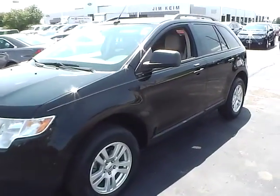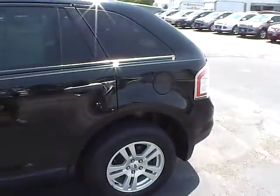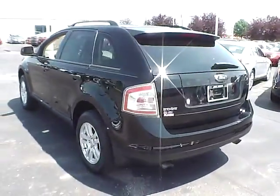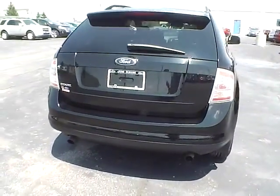Today we've got a 2007 Ford Edge SE with a black exterior and a medium light stone interior. 3.5-liter six-cylinder engine with an automatic transmission. Current mileage is 51,328 miles.